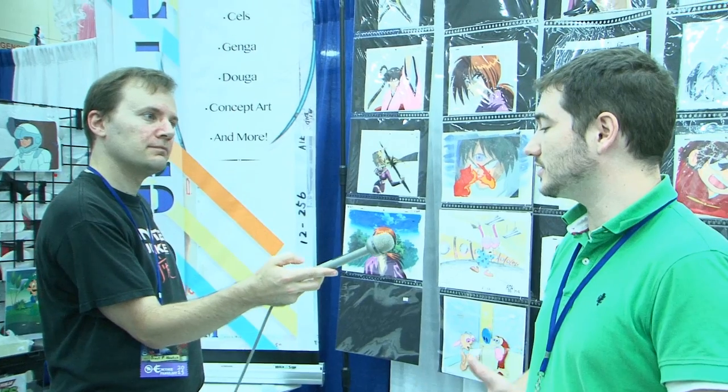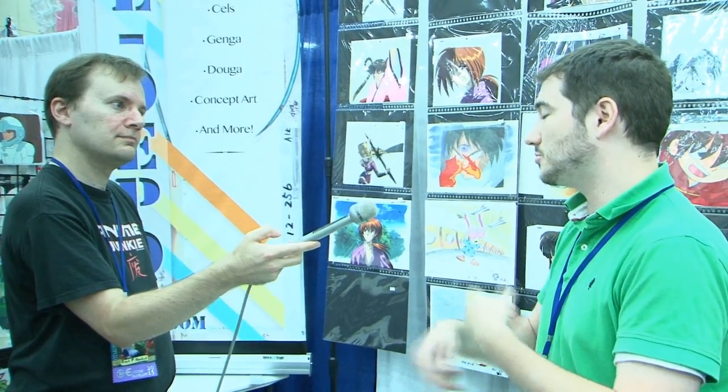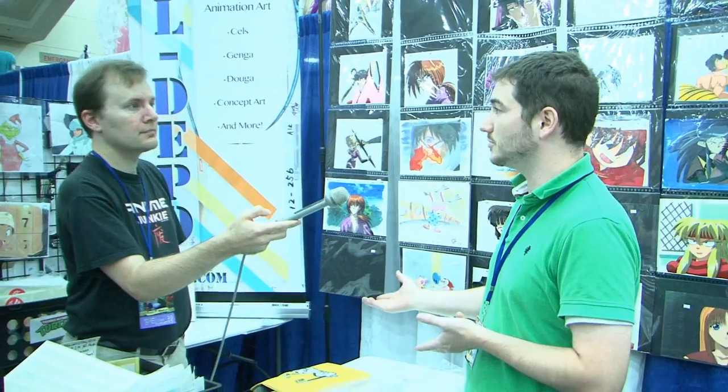What I'm selling is literally a piece of the show that you saw on TV. The cells are all hand-painted in the studio by the artists, and they take pictures of them, and then they spin them in a reel, and that's how you get animation. Each of these came, one way or another, directly from the studios.